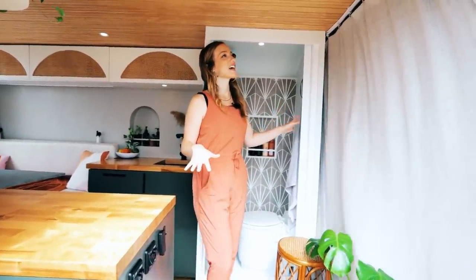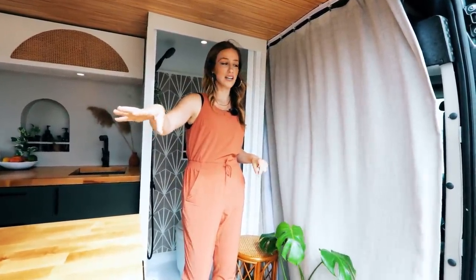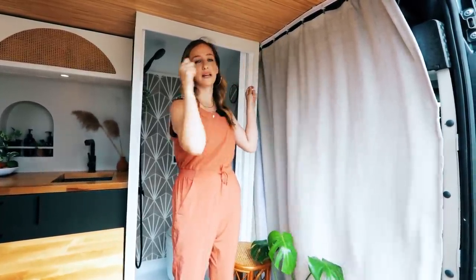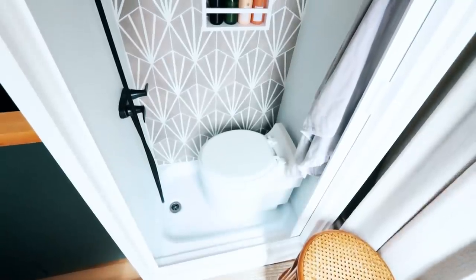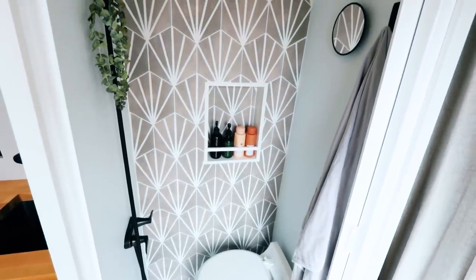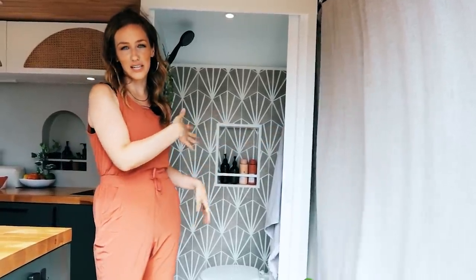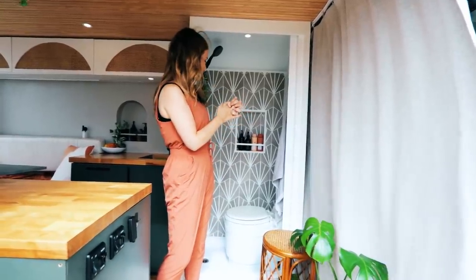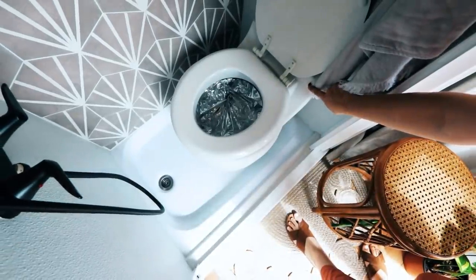In the first area here we actually have a pull-around curtain track that goes all the way around because we have a window in our sliding door. We found this curtain track that actually bends to whatever shape we needed, so it worked out really well to have privacy all the way around. Then we have our bathroom here — we decided to put the toilet in the shower so we could use the door to have some privacy, but the toilet comes out of the shower to be able to use the shower.